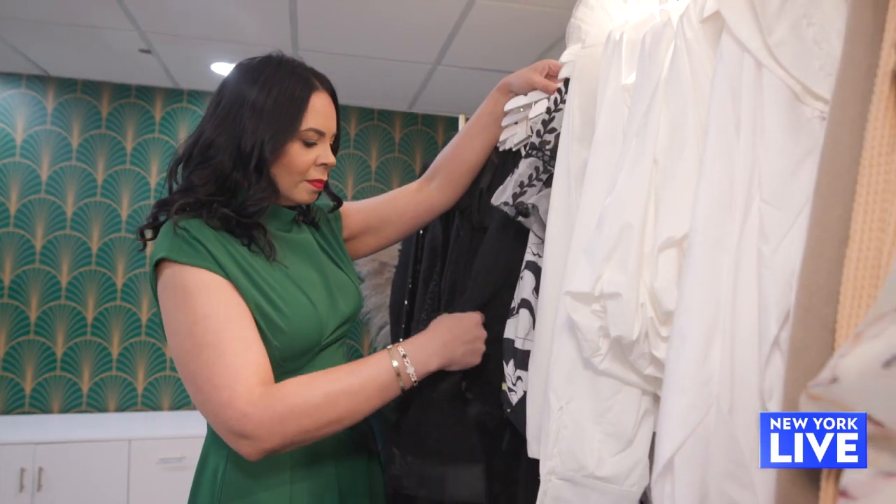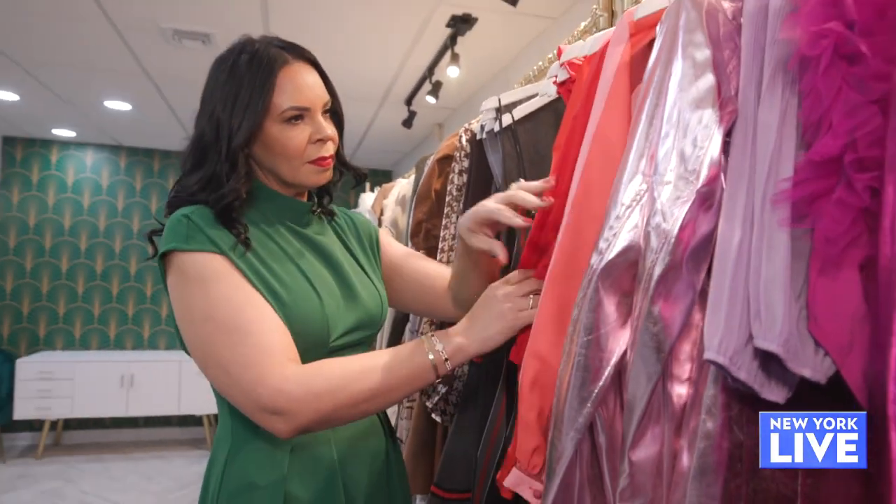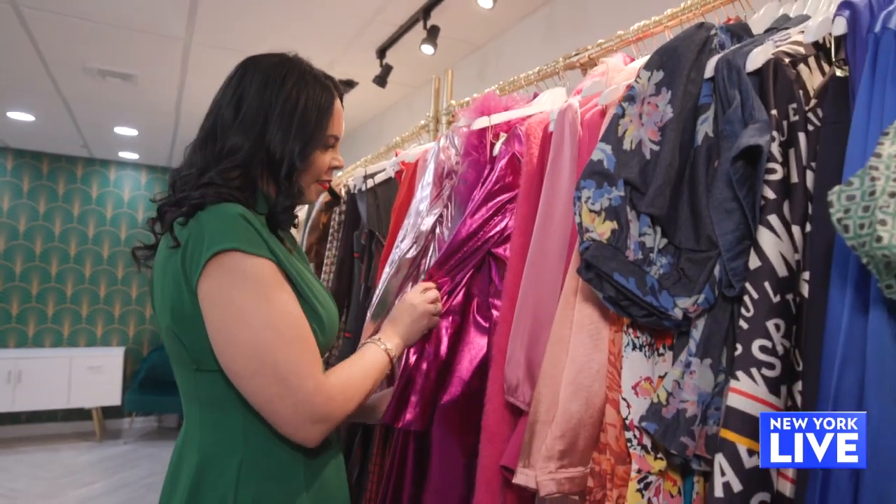What do we need to have in our closets? We need a statement jacket — that's a must. We're going to be looking at a lot of metallics this year. Faux everything: faux fur, especially faux leather. And bold colors — the bolder, the better.